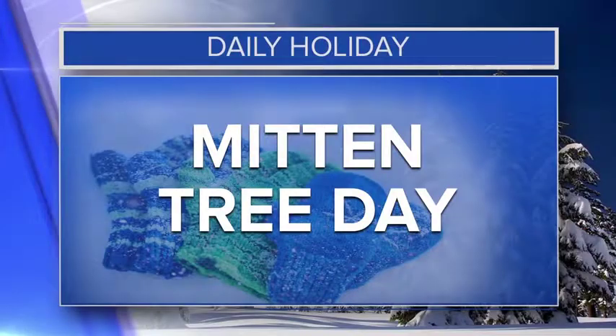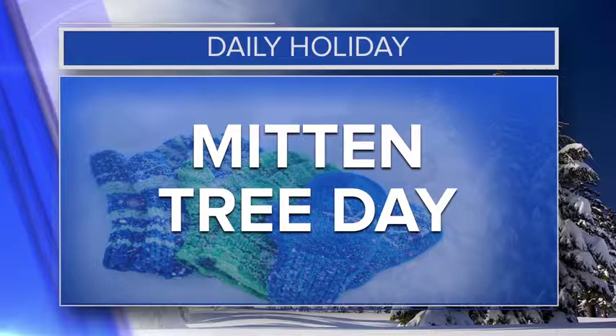Welcome back. It's time for our Daily Holiday this morning. We are marking Mitten Tree Day today. If you don't know what a mitten tree is, it's when you decorate a Christmas tree with donated pairs of mittens instead of ornaments.